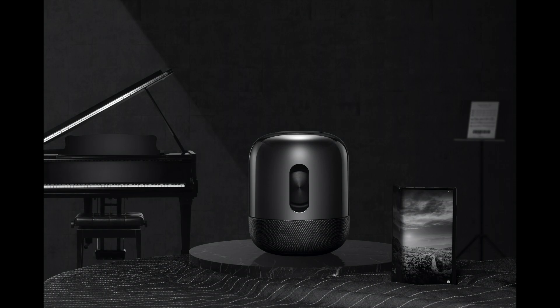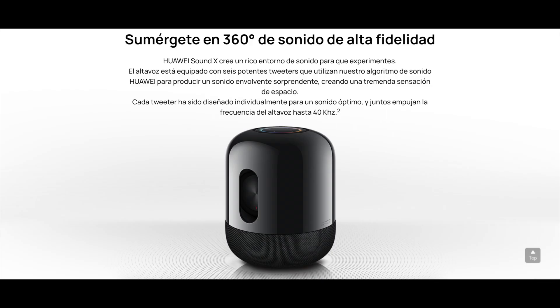Además de esto, el Sound X de Huawei está formado por 6 potentes tweeters que aprovechan el algoritmo de Huawei Sound para generar sonido envolvente y una enorme sensación de espacio. Cada tweeter ha sido diseñado específicamente para que el sonido sea óptimo y alcance frecuencias tan altas como 40 kHz.